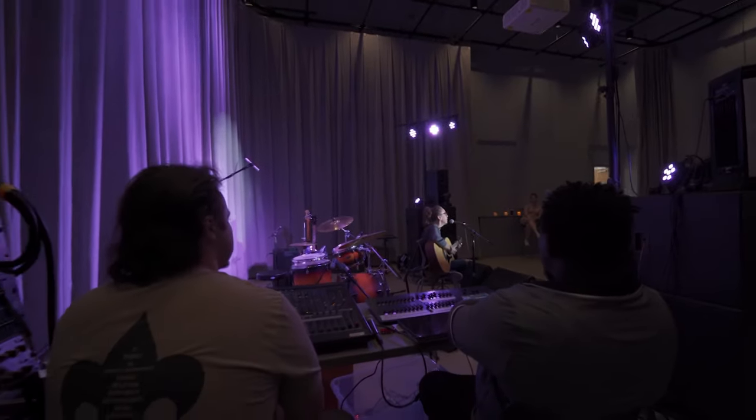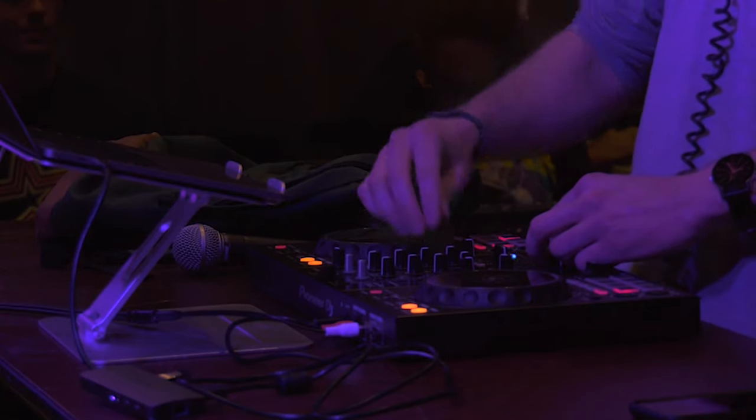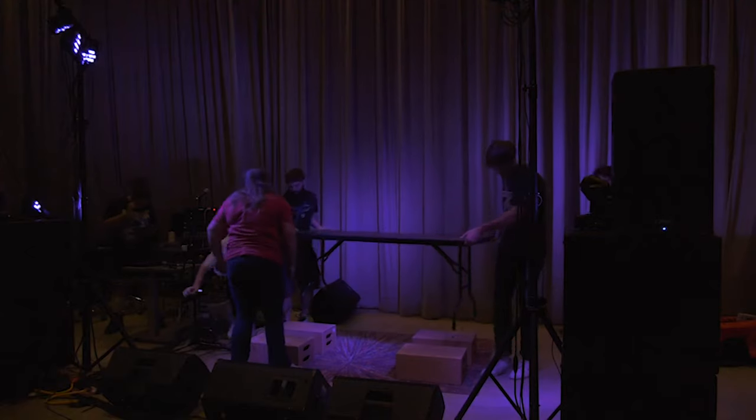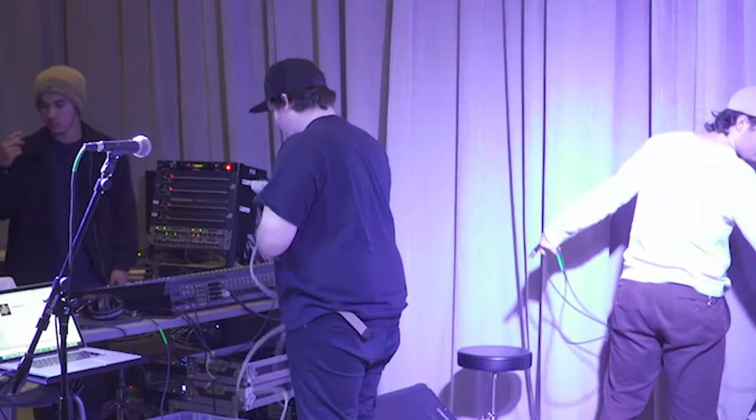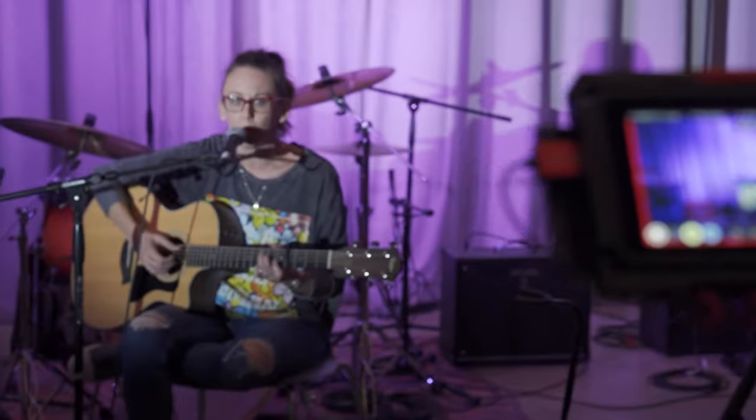The students run the sound — they work as A1 and A2. We also have stage production and lighting students help out with the lighting, and tech and tour managing students help out with fronting the shows.